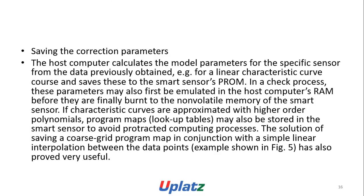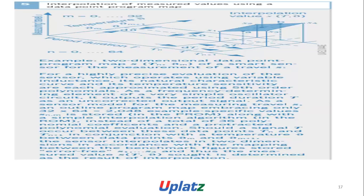In a check process, these parameters may also first be stored in the WOS computer's RAM before they are finally written to the non-volatile memory of the smart sensor. If characteristic curves are transmitted with higher order parameters, program maps or look-up tables may also be stored in the smart sensor to avoid protracted computing processes. The solution of saving a coarse grid program map in conjunction with a simple linear interpolation between the data points is also very useful.